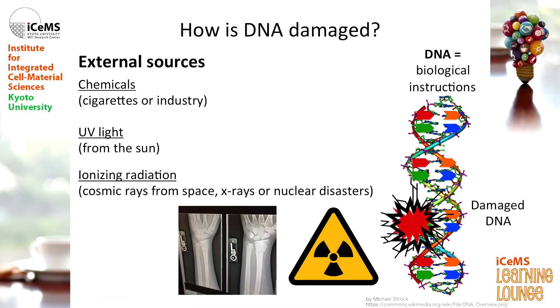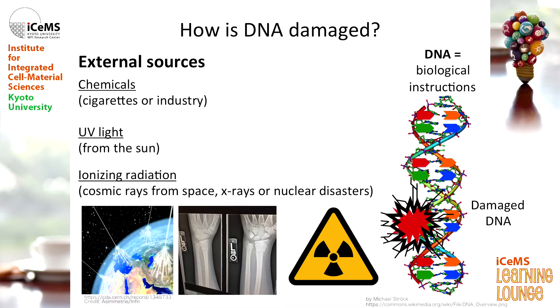Another source is radiation. This could be from natural earth radiation, from natural disasters, from having too many x-rays in a year, or even from outer space. There's actually a lot of radiation that comes from outer space — cosmic rays — and they do actually damage your DNA.